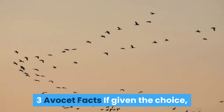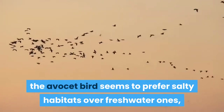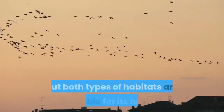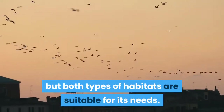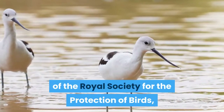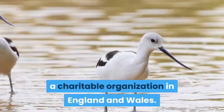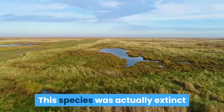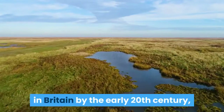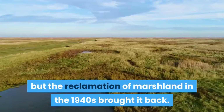Three Avocet facts. If given the choice, the Avocet bird seems to prefer salty habitats over freshwater ones, but both types of habitats are suitable for its needs. A drawing of the pied Avocet graces the emblem of the Royal Society for the Protection of Birds, a charitable organization in England and Wales. This species was actually extinct in Britain by the early 20th century, but the reclamation of marshland in the 1940s brought it back.